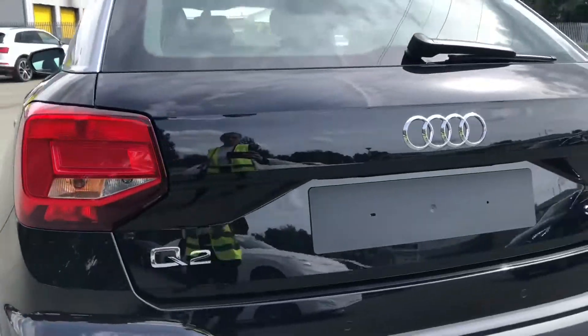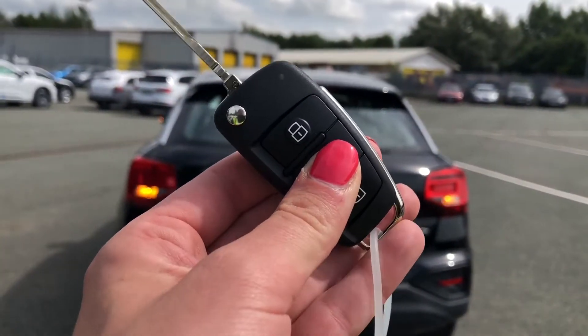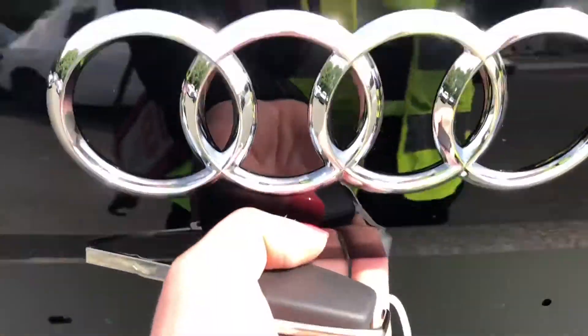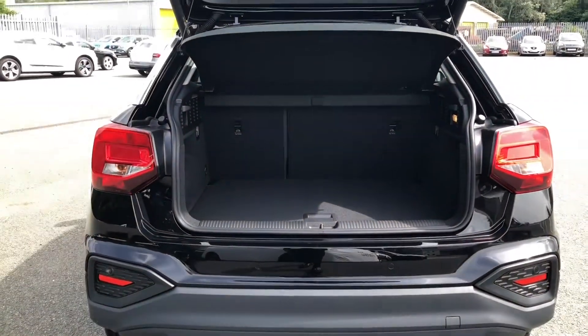To access the boot, you can just press the soft release on the hatch. As you can see, this opens up to be a really spacious boot with approximately 405 litres of space, with the option to put the seats down creating 1050 litres of space.